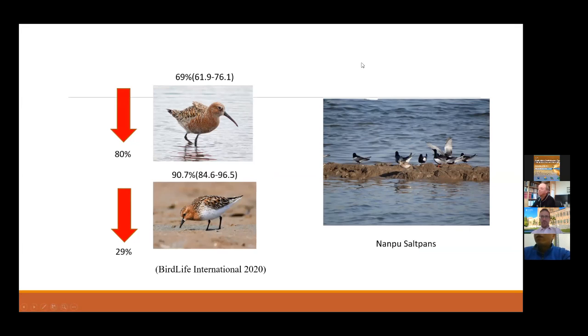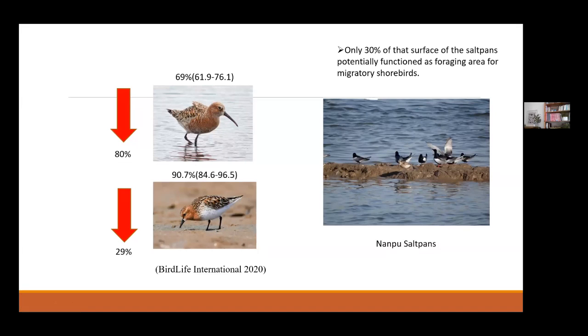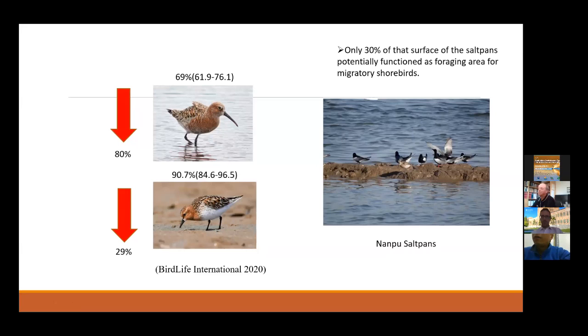However, at Nanpu saltpans, the water level is usually very high, and only about 30% of the saltpan surface can potentially function as a foraging area for migratory shorebirds. In other places, such as the Mediterranean, saltpans are drained for catching fish or other activities, and when the saltpan is exposed, large numbers of birds of various feeding guilds feed there. We think that if saltpans can be periodically drained and managed in a bird-friendly way, they would provide a more suitable foraging habitat for birds.